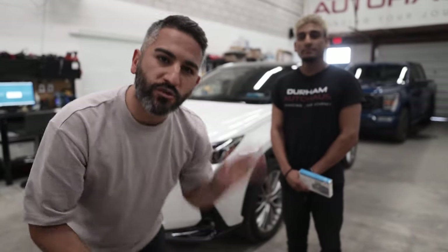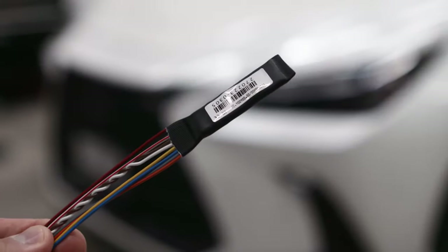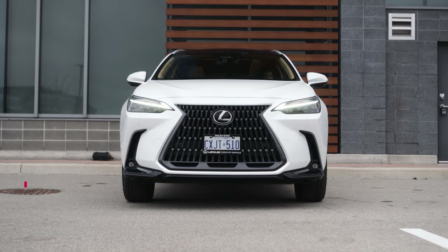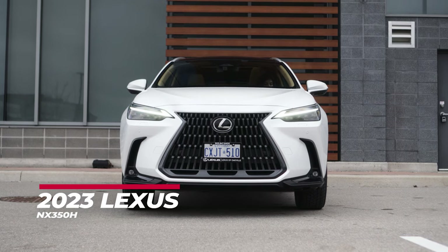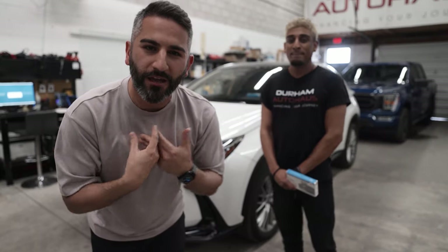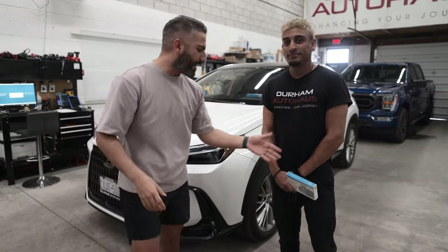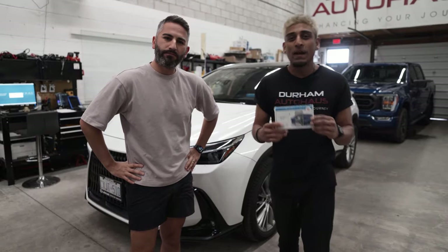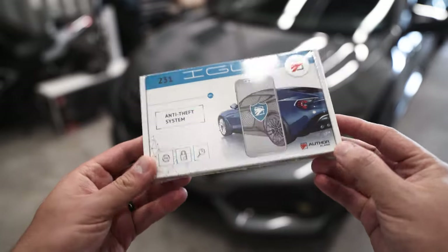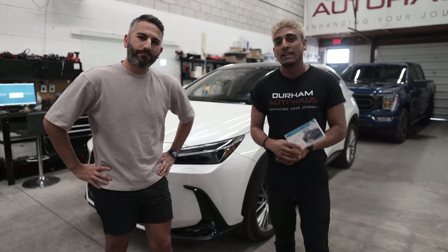We're here with Ryan from Durham Auto Haas. He's going to go ahead and install the IGLA security system — a hundred percent thief proof security system — on my 2023 Lexus NX 350H. I got this vehicle about six months ago, absolutely love it, but unfortunately it's one of the most stolen vehicles in the GTA. 54 cars are being stolen every single day. Ryan is going to take all of our concerns away. So Ryan, what do we got here? This product is made by a company called IGLA. It is by far the most innovative anti-theft product on the market right now. There is no other product out there like this, and we're going to show you exactly how it works today.